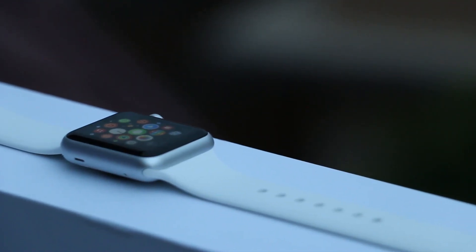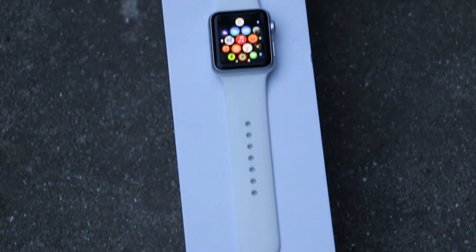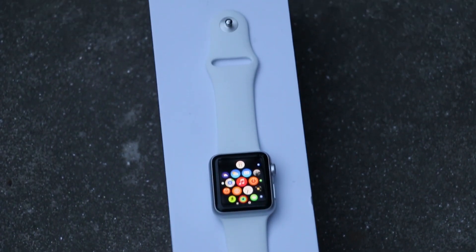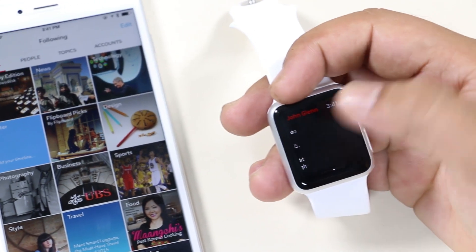Hey, what's up guys! In this video we will be taking a look at some of the top free apps for your Apple Watch. All these apps will enhance your overall user experience, so without any further ado, let's get started. Starting off with a very familiar app — Flipboard.